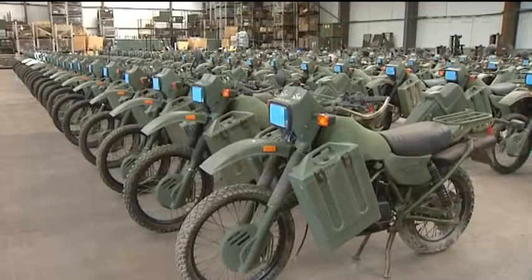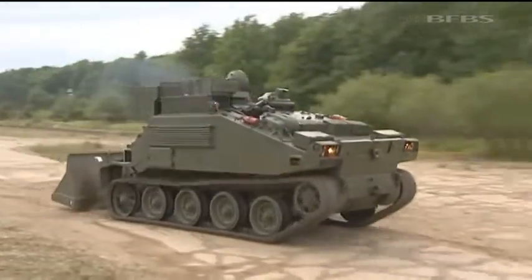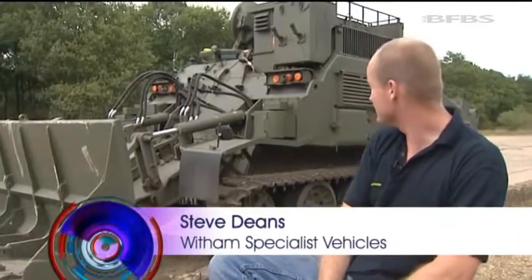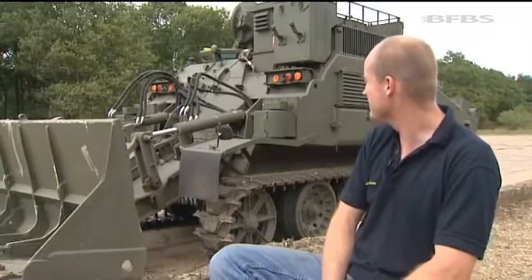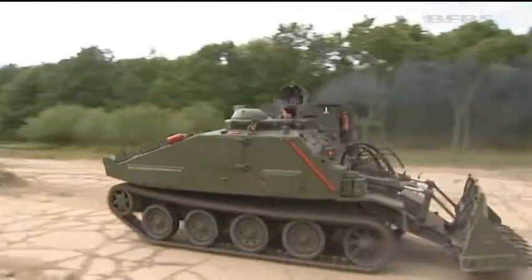At a time when the defence budget is stretched, selling off thousands of vehicles a year is a valuable source of income. Its proper name is a combat engineer tractor – the Royal Engineers used to know it as the Frog. It weighs just over 11 tonnes, most of it aluminium – aluminium hull, aluminium bucket. It's got a Rolls-Royce Eagle diesel engine, 17 litres. Quite powerful. Now where did I put that cheque book?